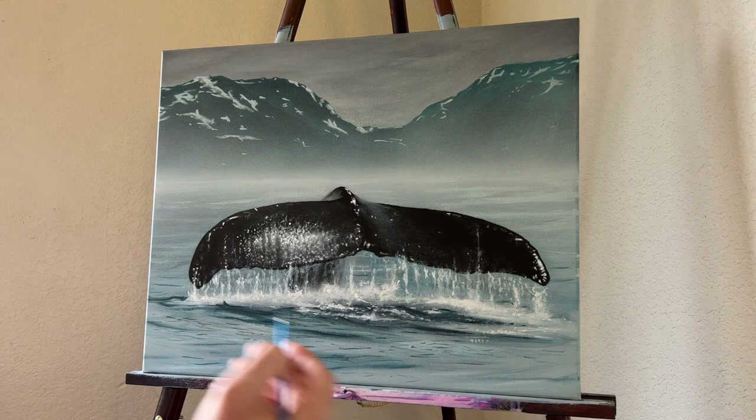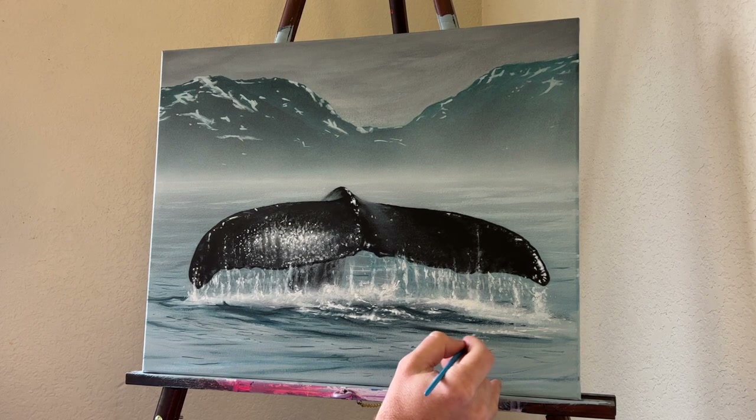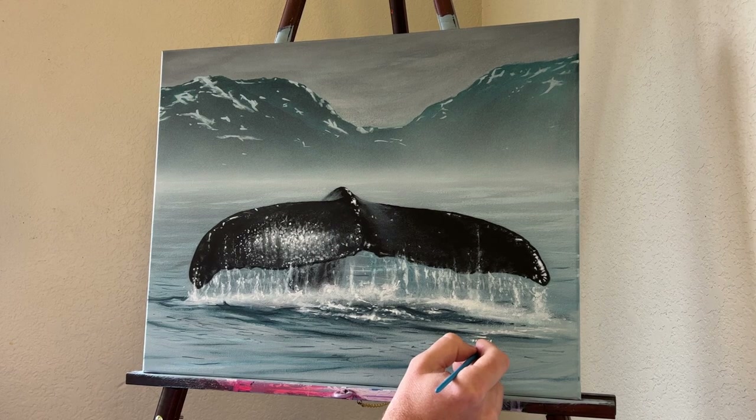I'm really happy with the way this came out. Hopefully down the road I can film this in person and paint an even larger version.